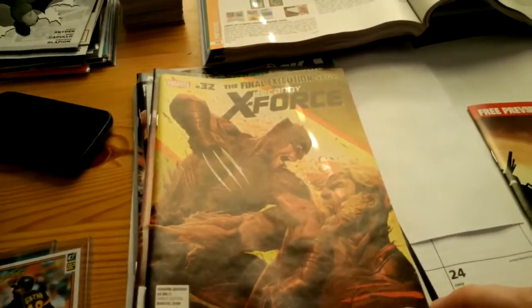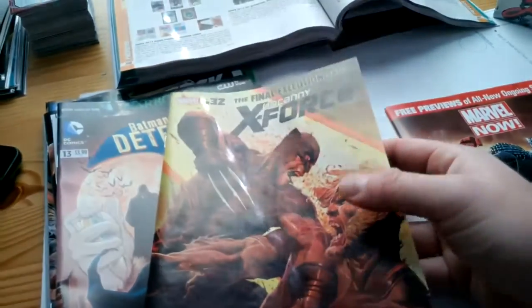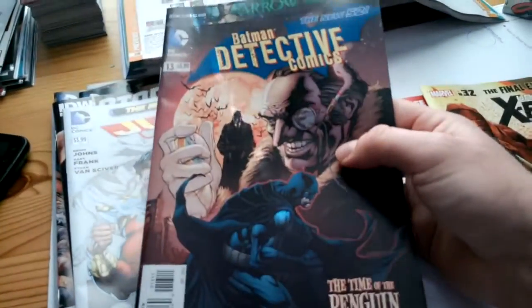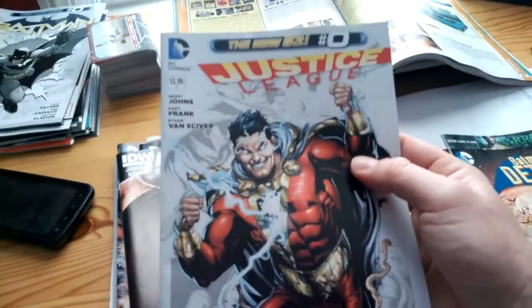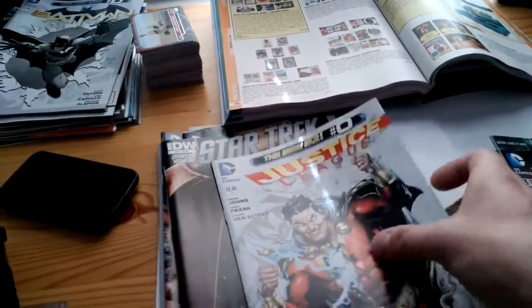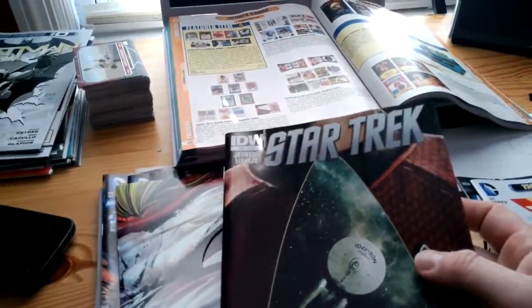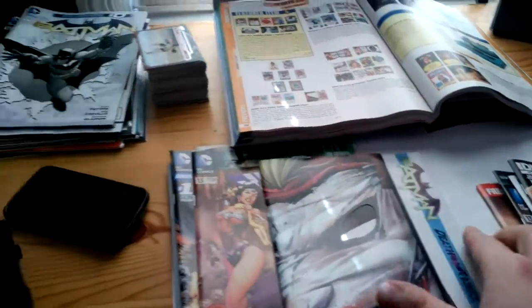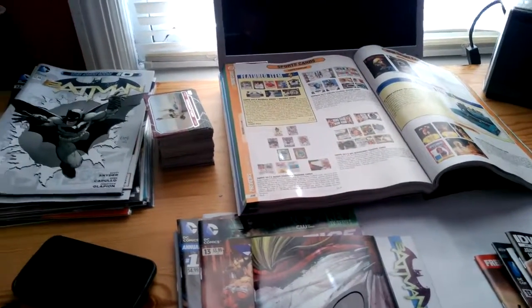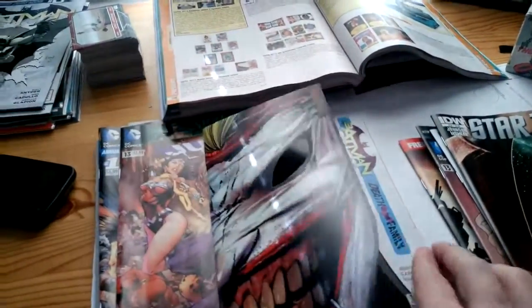Here is Uncanny X-Force number 32, Detective Comics number 13 — a little bit behind reading this but hoping to get back and catch up on it. Some good storylines going on. There's Justice League number zero — these are the zero issues — looks like Shazam on the cover. Here's Star Trek number 13 from IDW. Here's a cool cover from Batman number 13, 'Death of the Family' — it's got the Joker, really cool.